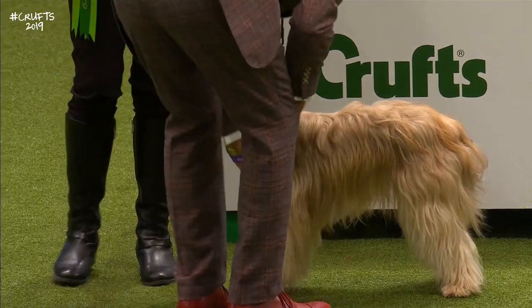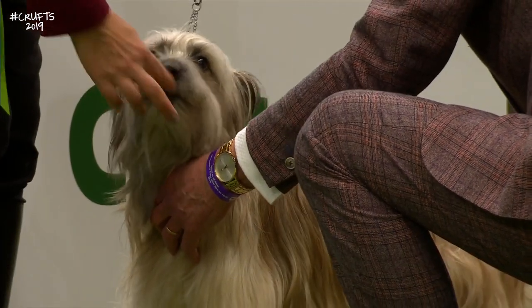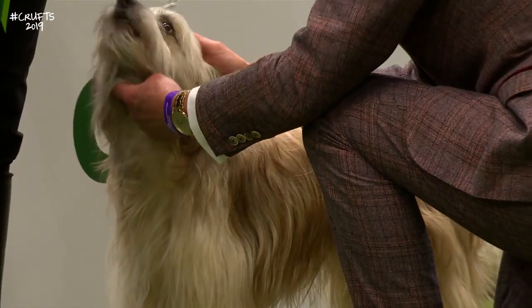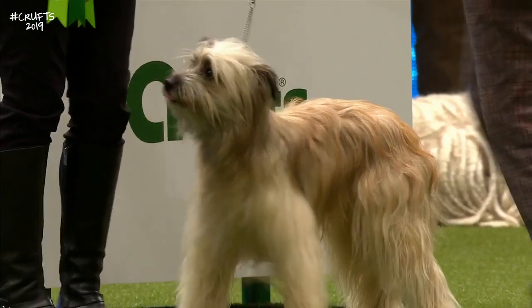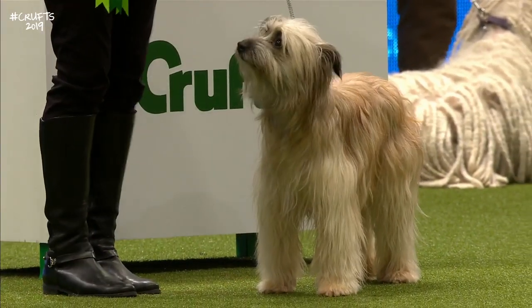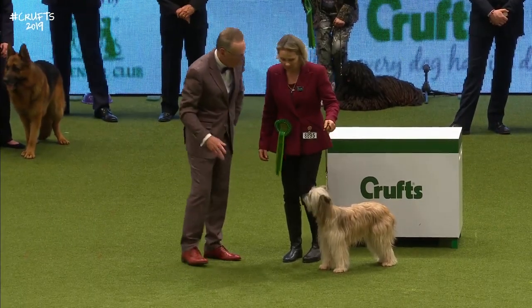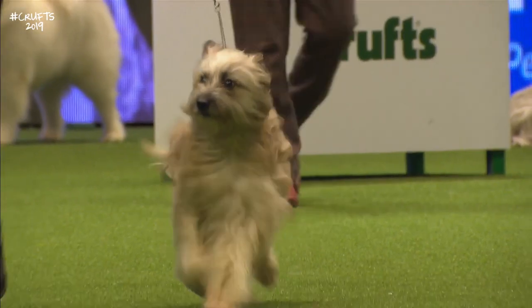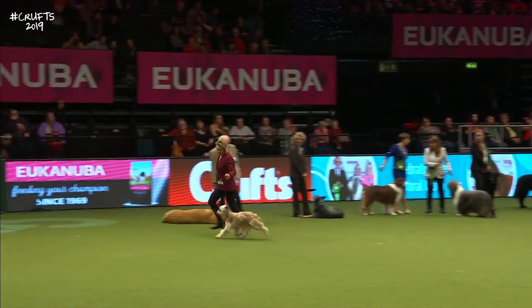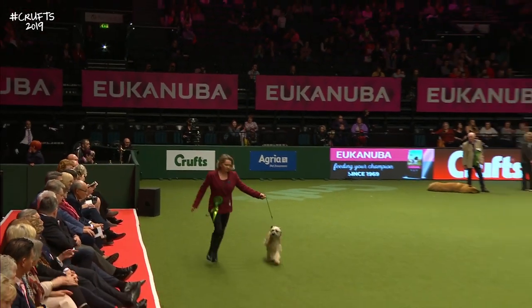And this is the Pyrenean Sheepdog, long-haired version. She's called Hera — a two-year-old bitch. A truly courageous working breed. Origins in the rural community, selected to herd large flocks of sheep for as long as his master needs. We see the alertness of this one — it said they should look windswept and rustic, lightly built. This one very typical in those qualities.